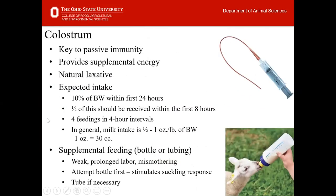Colostrum is going to be key to passive immunity — it provides supplemental energy to lambs and kids. Our ruminant offspring are born with what we call brown fat, and that brown fat is the energy they utilize to get warm, get dry, get up on their feet, and find the udder. Once that brown fat is burned — and it's burned quite quickly — our animals become really energy deficient. That's why it's crucial that we get this energy-dense colostrum into our animals. It also acts as a natural laxative to get that first meconium passed through their system.